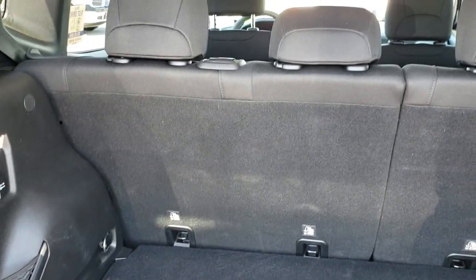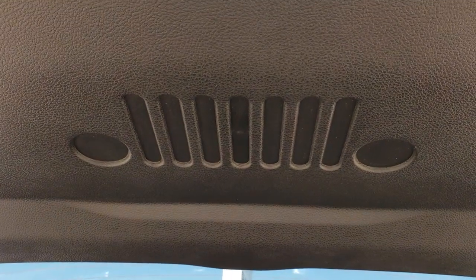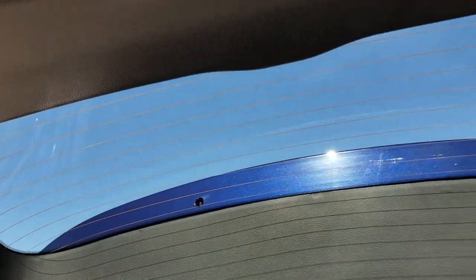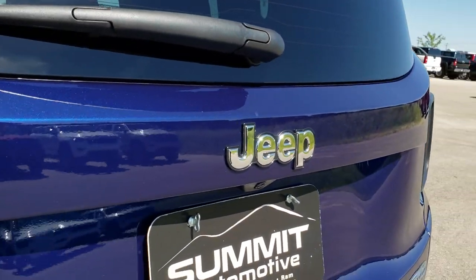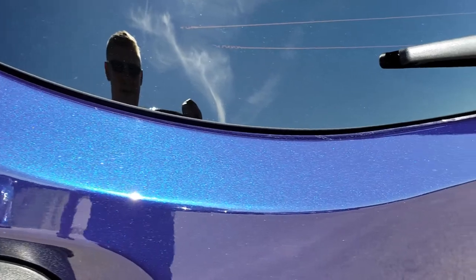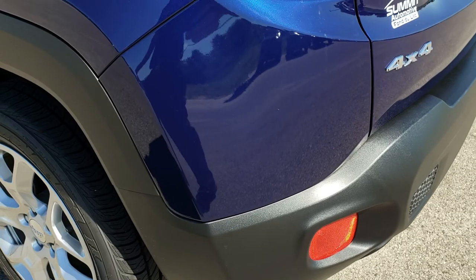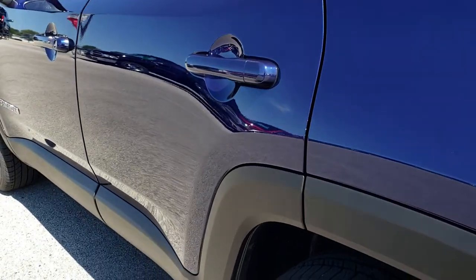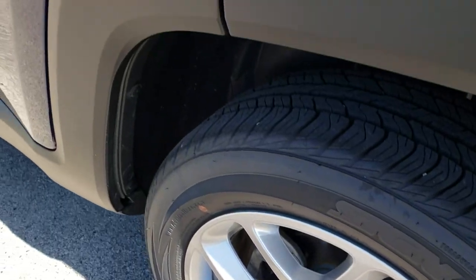The rear seats fold down for extra storage. There is another Jeep emblem up there, and if you ever wondered where the Sasquatch was, there he is running around your back window. It does have a backup camera. The Jet Set Blue color has a lot of nice reflective metal flake in it, and down this driver's side of the vehicle it is just as clean as the passenger side. The back rim is in excellent shape — no scuffs or scrapes.